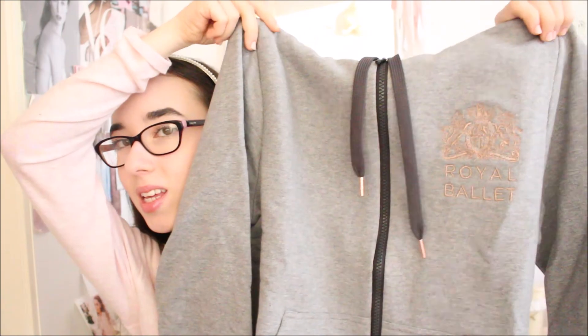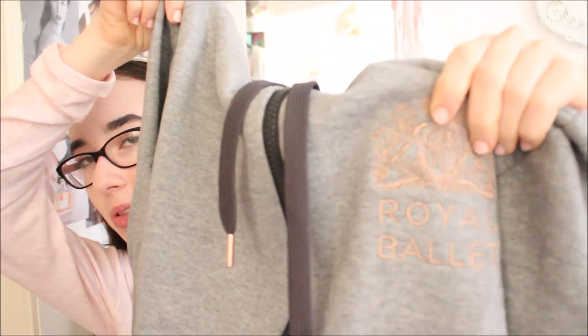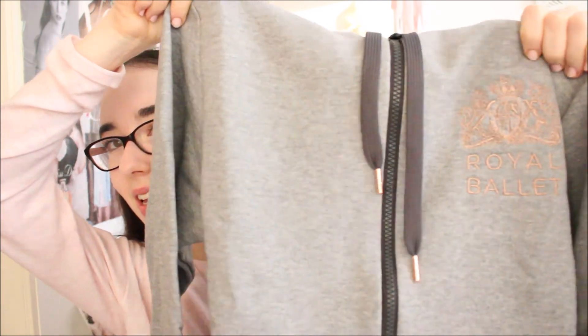The last thing I got while I was in London is this hoodie — it's the Royal Ballet Tamara hoodie and I always wanted to have one of these. It's really beautiful because the Royal Ballet logo is stitched with rose gold thread. I can't wait to wear this to warm up for ballet — and I actually have ballet today so I'm definitely going to take it with me. That's everything I bought last weekend in London! If you enjoyed the video please leave me a like and a comment, and I hope you have an amazing day — until next time!